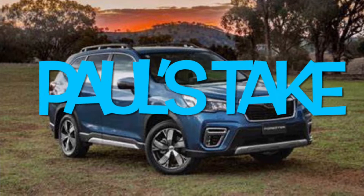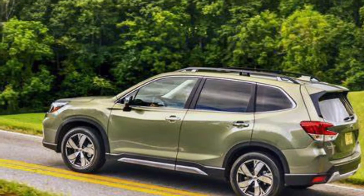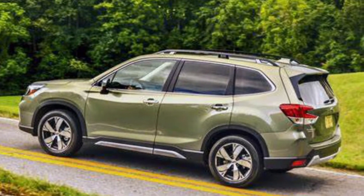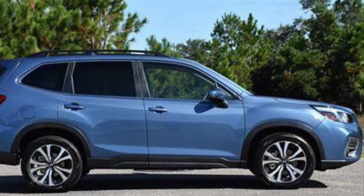Hello, welcome to Paul's Take. This is a 2020 Subaru Forester Limited Edition. Unfortunately, my footage of the exterior went kaput, so here's some photos — but don't worry, there's actual footage of the interior and the drive.